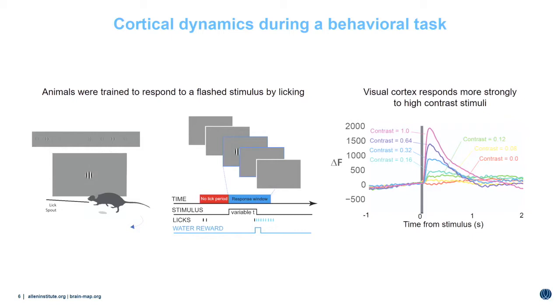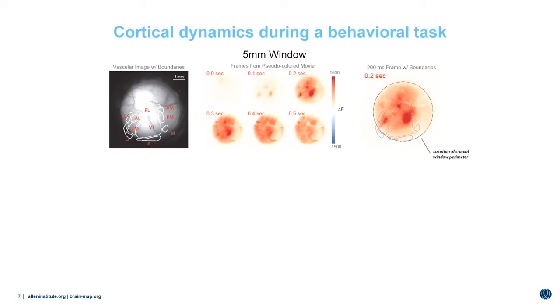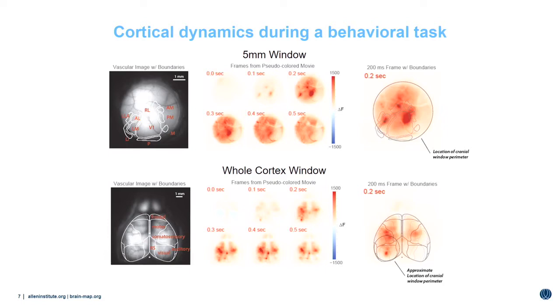A basic question: what do responses in primary visual cortex look like? Perhaps unsurprisingly, responses in primary visual cortex are modulated by the contrast of the stimulus. But there's much more going on than just activity in primary visual cortex. Using wide-field imaging through our traditional five-millimeter cranial window, we have access to not only primary visual cortex but surrounding higher visual areas. Looking at frames of a wide-field movie at 100-millisecond intervals, it's immediately apparent that distributed activity appears across many visual cortical regions. Looking at the entire dorsal surface, there's rich activity across the entire cortical surface even before the animal responds by licking.